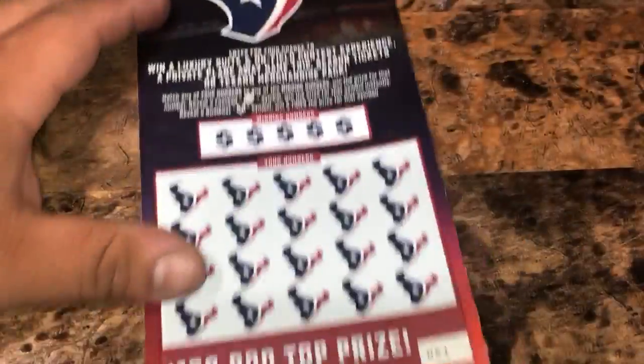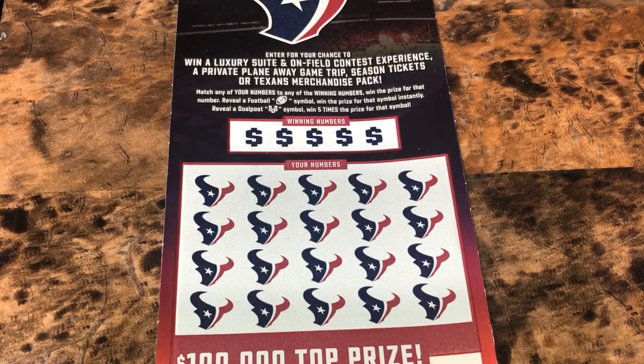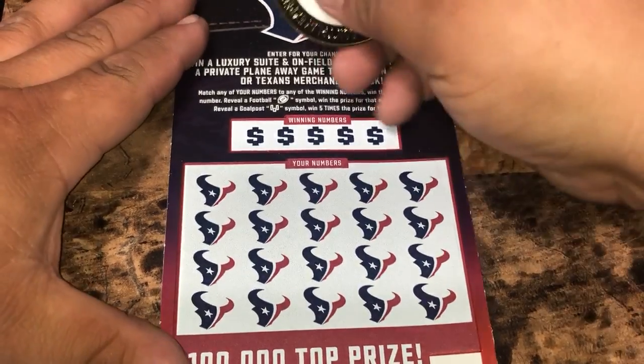We'll get started with the Houston Texans. We're going to take a 51. We're looking to match any of our numbers to the winning numbers to win that prize. We're going to look for a football for an auto win, and a field goal post to win five times the prize.